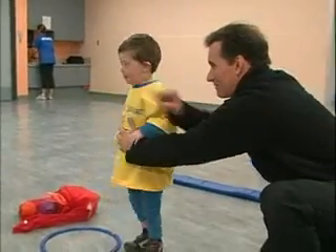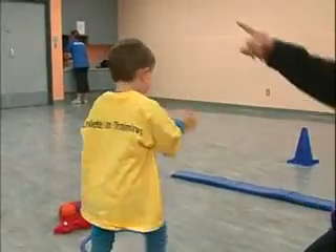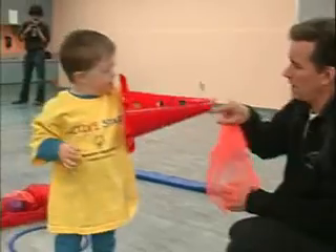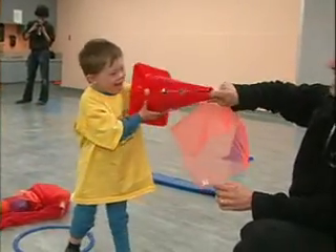Okay, we throw it over to Dan, right there. Big throw, overhand. Oliver Sutherland is a Special Olympics athlete in training. He and his dad, James, are doing some of the exercises they've learned from the Active Start program.